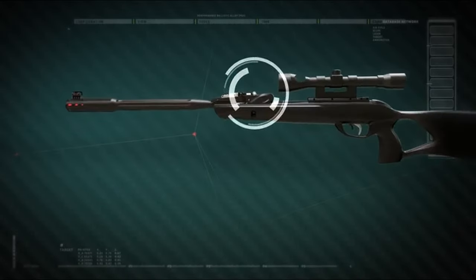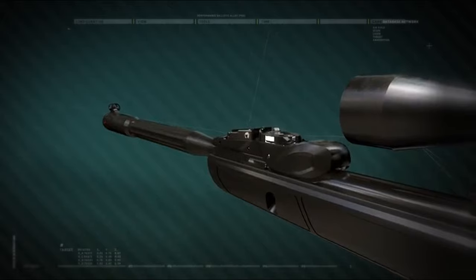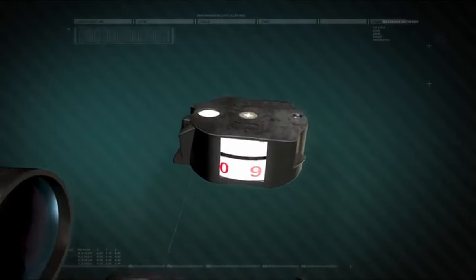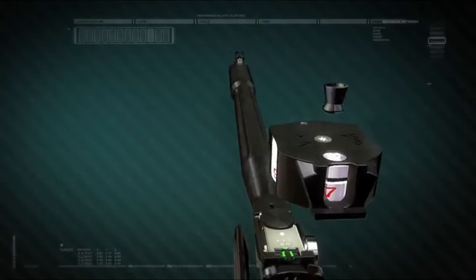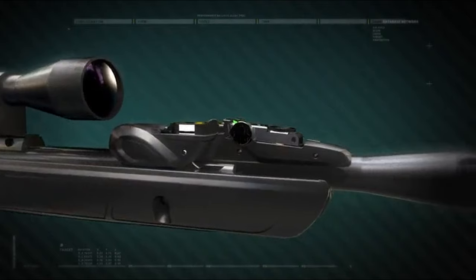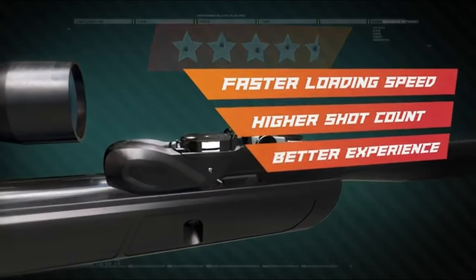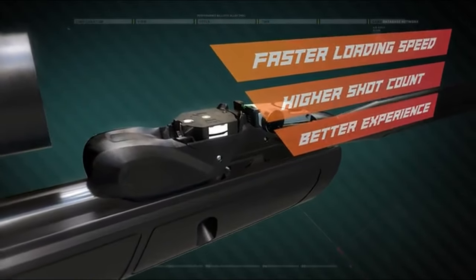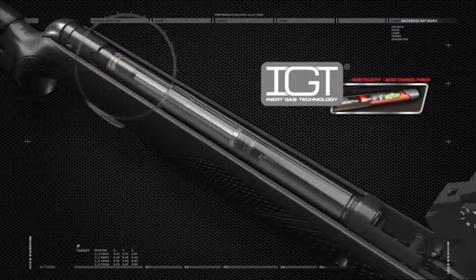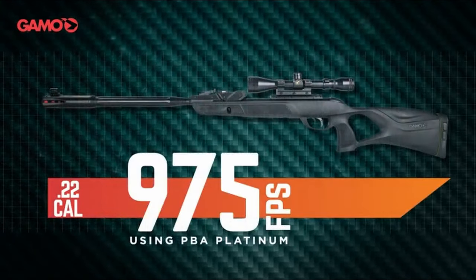The game-changing 10X Gen 3i technology features an inertia-fed magazine, meaning the recoil itself helps load the next pellet, giving you faster follow-up shots. Paired with Gamo's Whisper Fusion technology, it's one of the quietest air rifles on the market. The CAT (custom action trigger) lets you fine-tune the trigger pull, while the RRR (recoil-reducing rail) ensures your scope stays true, absorbing kickback. Backed by a five-year warranty and made in Spain, the Gamo Swarm Magnum 10X Gen 3i is your go-to for performance and innovation.